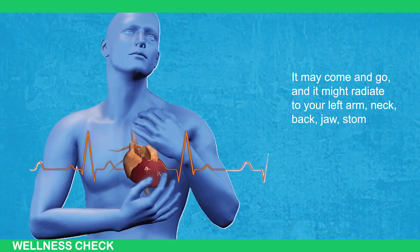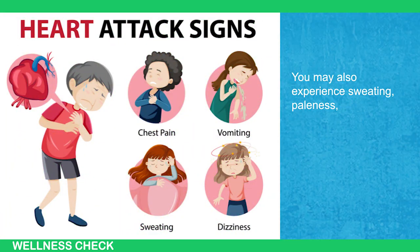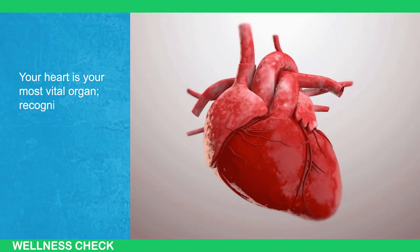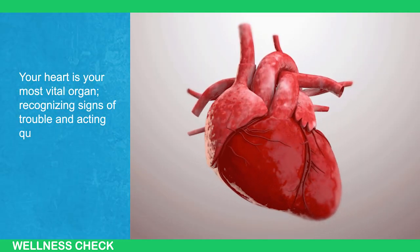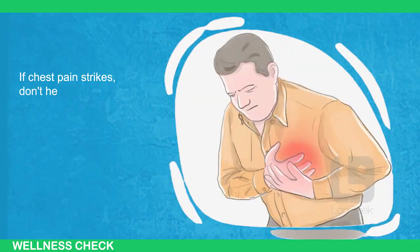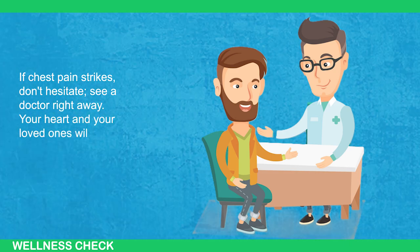You may also experience sweating, paleness, nausea, or dizziness. Your heart is your most vital organ — recognizing signs of trouble and acting quickly can make all the difference. If chest pain strikes, don't hesitate; see a doctor right away. Your heart and your loved ones will thank you. Don't let a fear of overreacting stop you from getting help — every minute counts when it comes to heart problems.